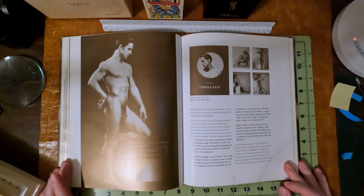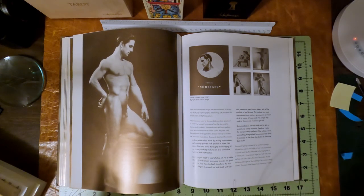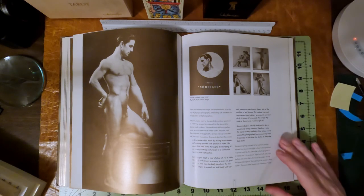I actually have the George Platt Lynes male nudes book that I will show at some point in the future. I was looking at it today and the prices of it are like six, eight hundred dollars. I bought this book for like twenty dollars maybe five years ago. I love George Platt Lynes — his beautiful, stark photography is really lovely.